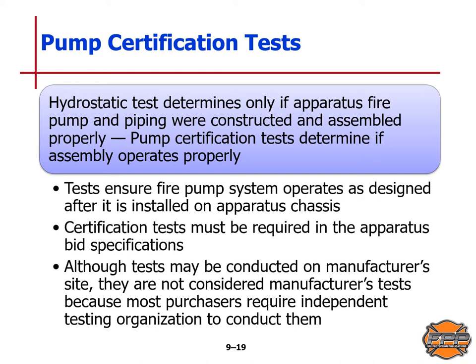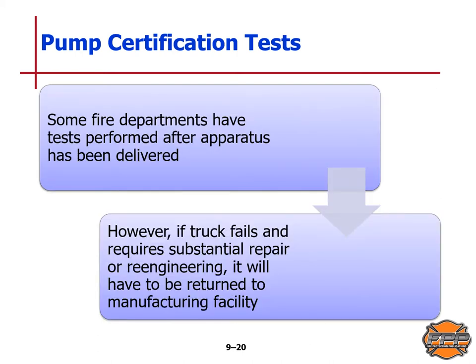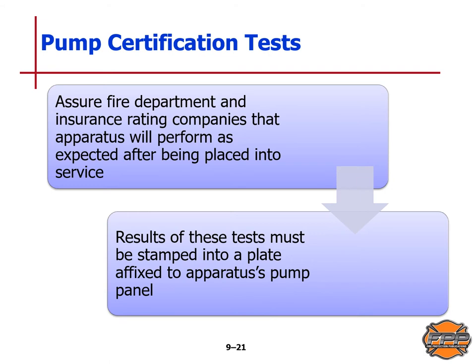The pump certification test ensures the fire pump system operates as designed after it is installed on the apparatus chassis. Certification tests must be required in the apparatus bid specifications. Although tests may be conducted at the manufacturer's site, they are not considered manufacturer's tests because most purchasers require independent testing organizations to conduct them. Some fire departments have tests performed after the apparatus has been delivered; however, if the truck fails and requires substantial repair or reengineering, it will have to be returned to the manufacturing facility. The pump certification test assures the fire department and insurance rating companies that the apparatus will perform as expected after being placed into service, and the results must be stamped on a plate affixed to the apparatus's pump panel.